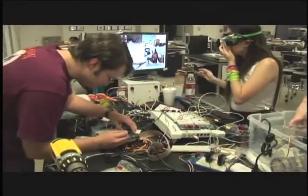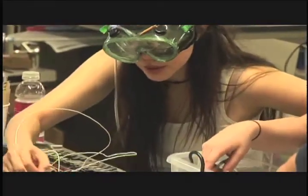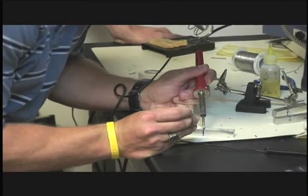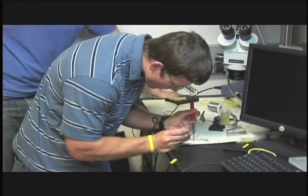All of the resources available at the OEDK have been a phenomenal help in our project. We have to drill holes at times, we need to weld things together, and we've also used the soldering lab to help create our circuit board. They provide us with all the tools we need to build this device, and that has just been incredible.